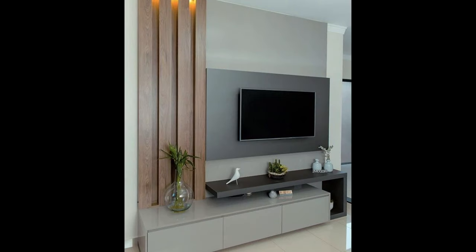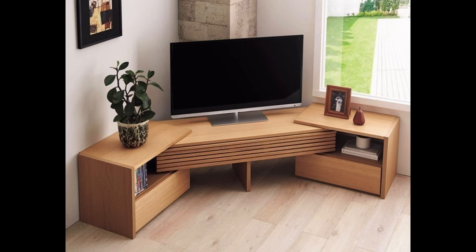Walnut Mid-Century Modern TV Stand. A small TV stand with big mid-century modern style. This affordable stand provides storage and just the right amount of contrast with its off-center white cupboard.